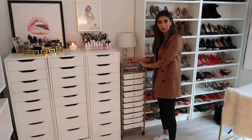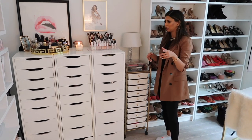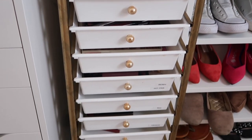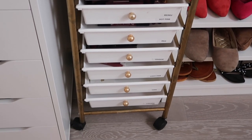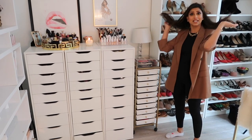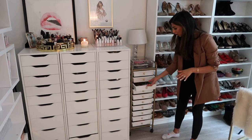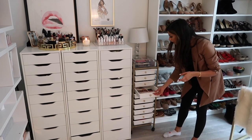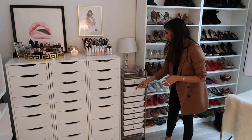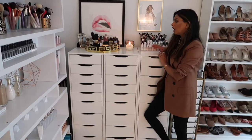Then we go to this corner with the cart — I get a lot of questions about this cart, especially when I share OOTDs because you see it in the background. This cart is from HomeGoods, so definitely check out your local HomeGoods. The majority of what's on here are my lip products. I'm a lip girl — I love lipsticks and lip glosses (a new thing for me) and lip liners. They're broken down by category: lip glosses, nude lipsticks, more nude lipsticks, even more nude lipsticks on the top.